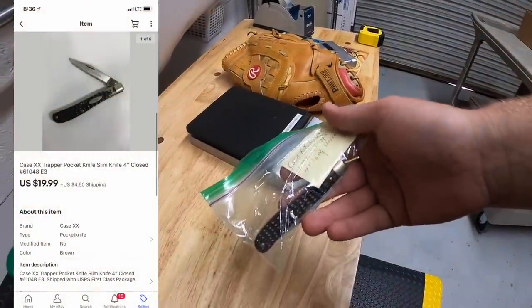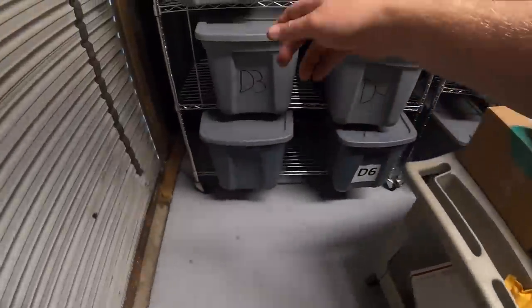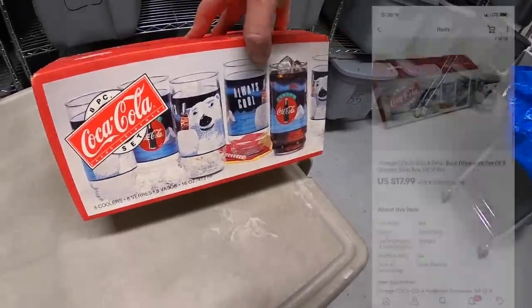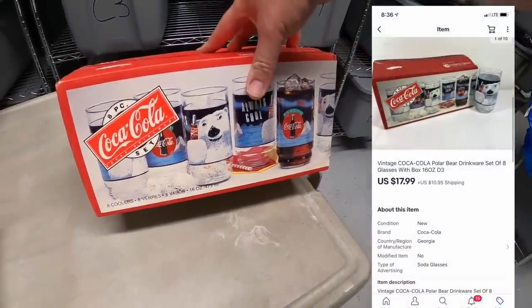Next is over here in E3 — a Case knife, part of the stuff my dad gave me to sell. This sold for $19.99 plus shipping. Next we're going over to D3 — these are the polar bear Coca-Cola glasses I just picked up. I paid five dollars for them and they sold for $17.99 plus shipping.